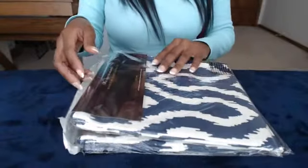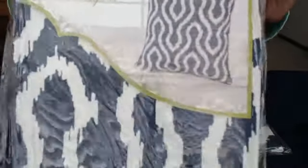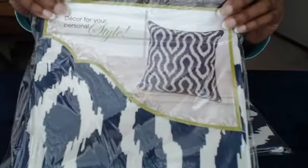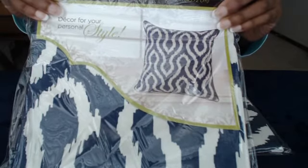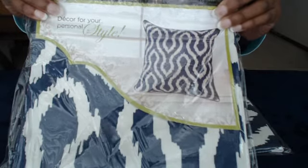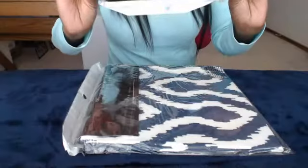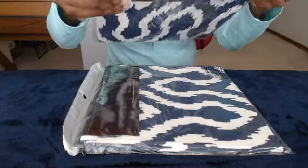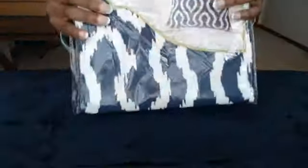I got these two pillow covers. They're in navy blue and white, and I'm so excited to find these because I was looking for something like this to go on my couch. I love covers because you can just switch them out easier than having to switch out whole pillows. They were $9.99 from Hobby Lobby, and I got two of them.